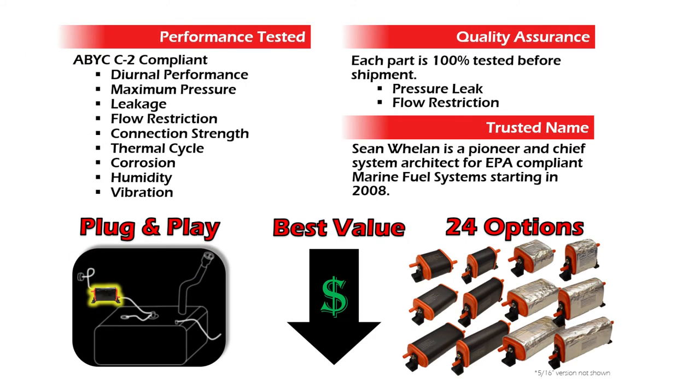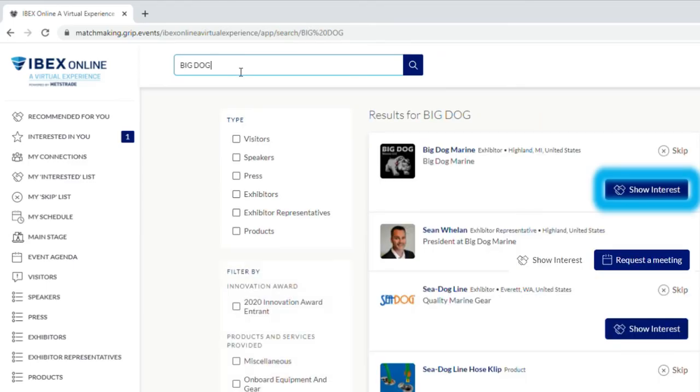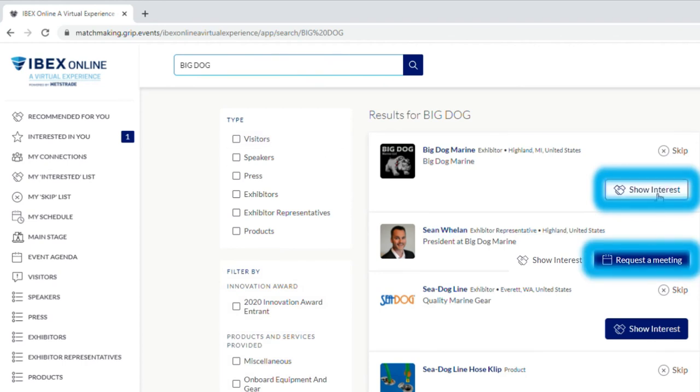In summary, we offer the best value with plug-and-play alternatives and 24 options. If you would like to learn more about what Big Dog Marine can do for you, please click Show Interested or Request a Meeting from the Virtual IBEX links.